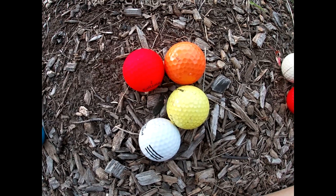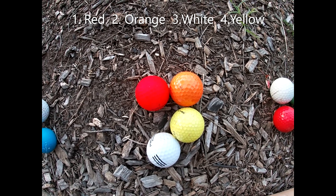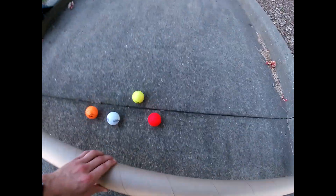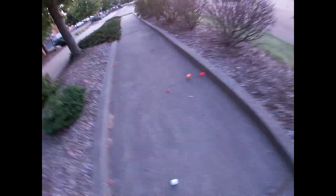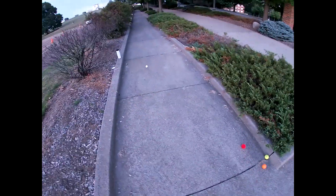In the second race it's the red ball, the orange ball, the white ball, and the yellow ball. We're off and underway. The white ball starts with the lead, then the red ball takes it. The orange ball moves to the inside and takes the lead. Coming to the line, it is the orange ball first, yellow ball third, and the white ball at the end.